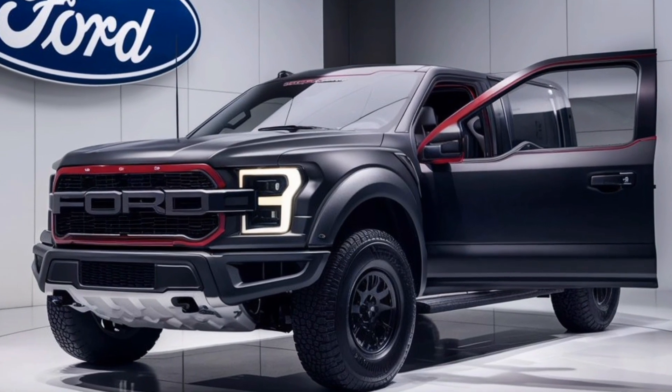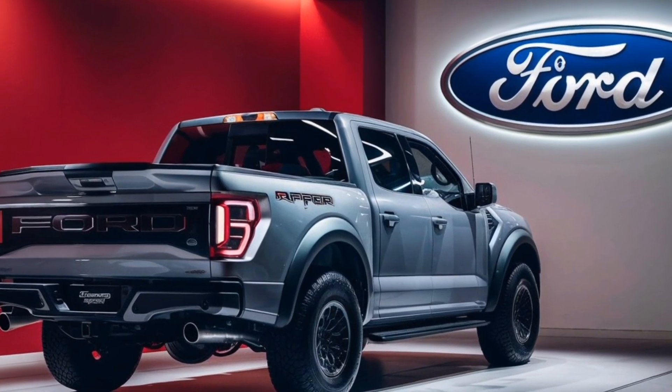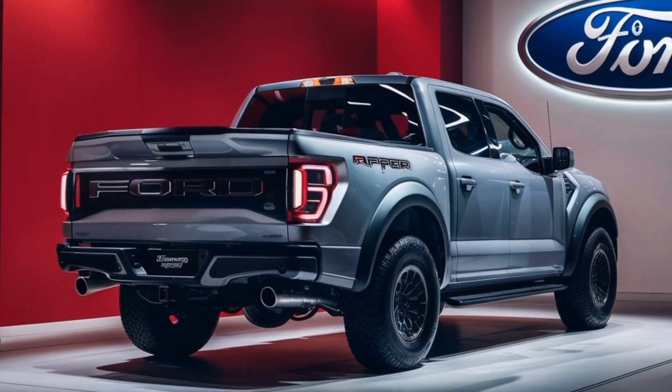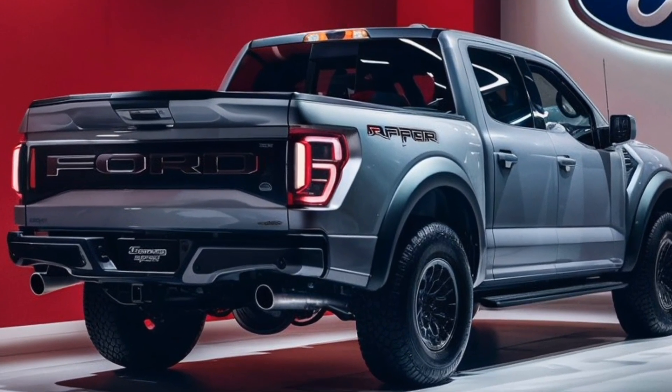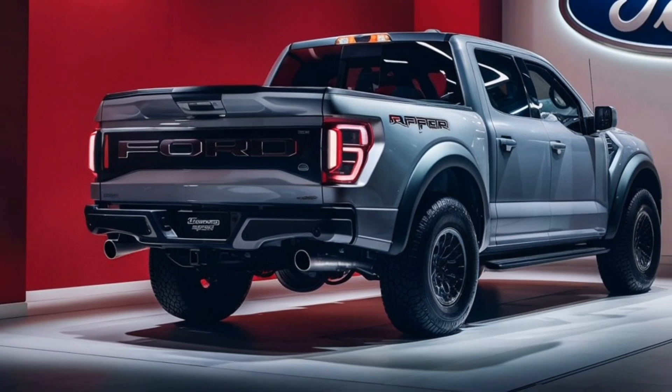But it's the massive 37-inch tires and flared fenders that truly set this truck apart, making it look like a true off-road warrior. Step inside the Raptor and you'll find a cabin that's both roomy and comfortable.